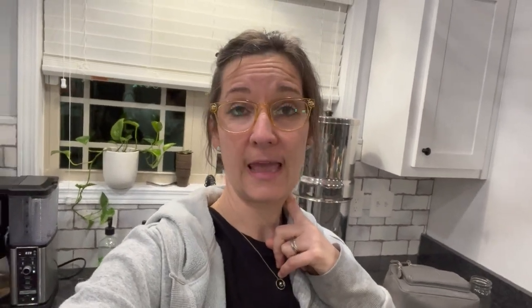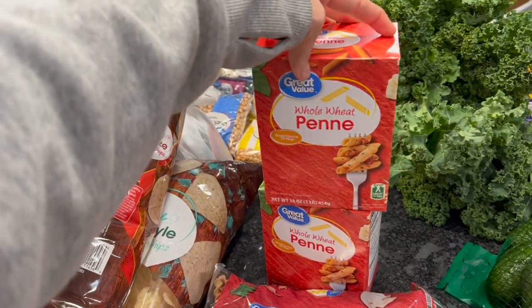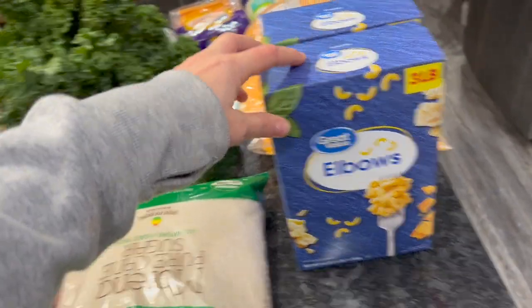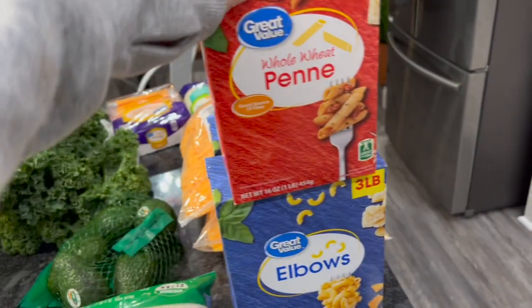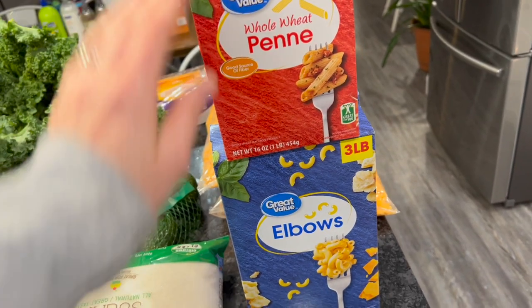We just got home from Walmart — it's 8:38 at night. Six pounds of elbow pasta and two pounds of whole wheat pasta. The kids really like white pasta but I wish they liked whole wheat more, so what I do is mix them together — they get a little bit of whole wheat and a little bit of what they like.